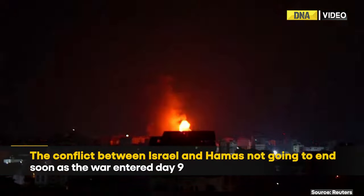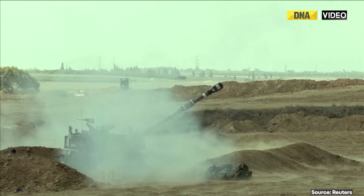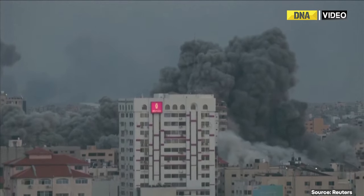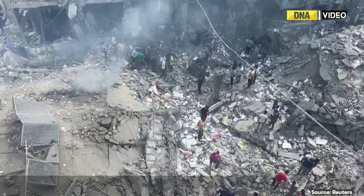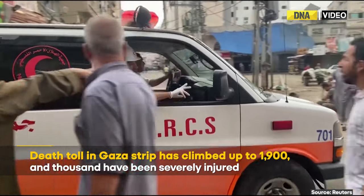Israel's relentless attack on Gaza continues. Since the start of the war, the Israeli military has dropped 6,000 munitions every 30 seconds. The death toll in the strip has climbed to more than 1,900.